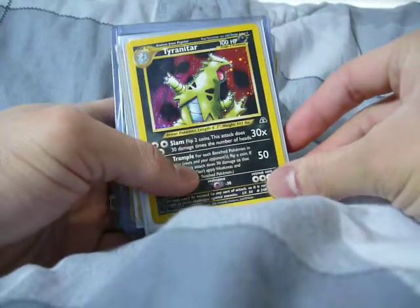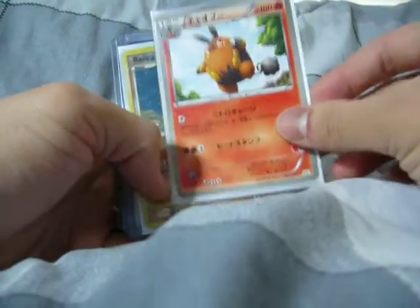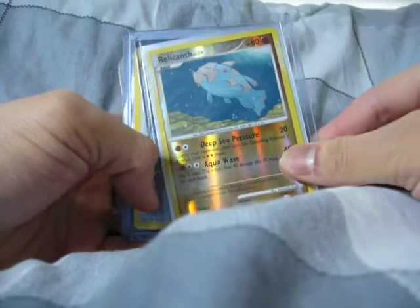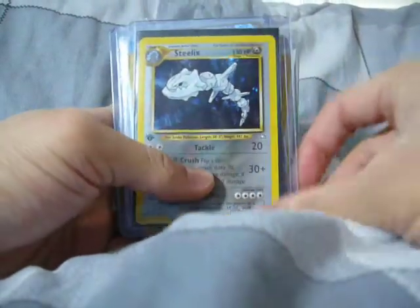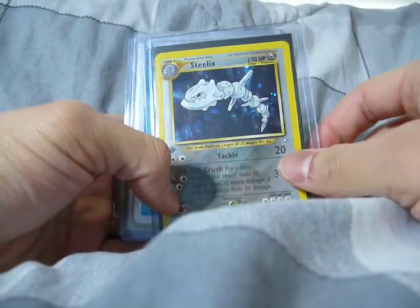So I bought from him Tyrantrum from Near to Destiny, or Discovery. And this is the extra — the fire pig thingy. And he also gave me this as an extra: shiny Relicanth. Thanks a lot. And here's the other card I bought from him: first edition Steelix from Near to Scubb Death's Genesis.